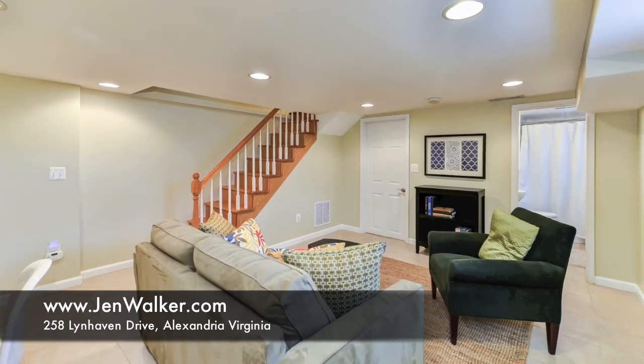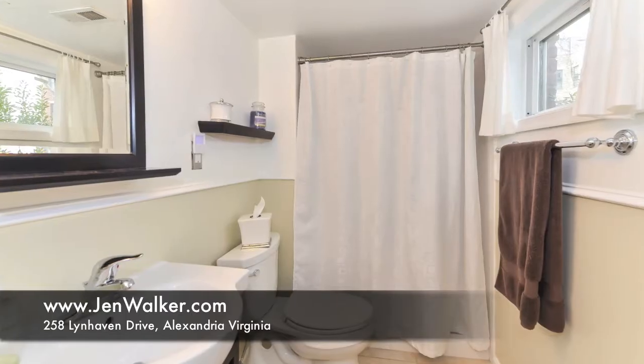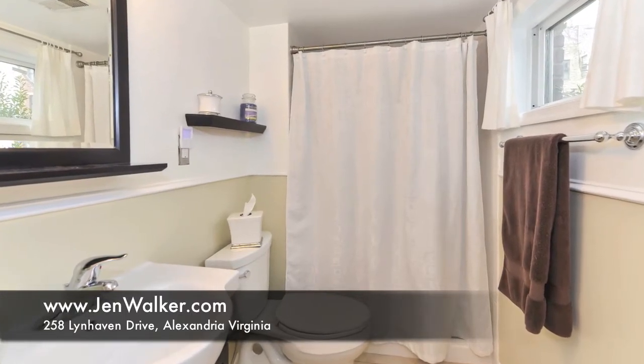The lower level also hosts a large laundry room with access to the rear yard and a finished full bath with shower, updated vanity, and ceramic tile flooring.